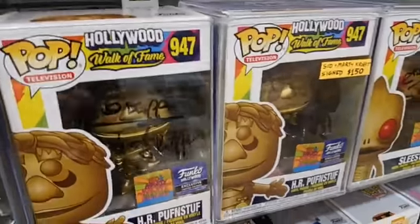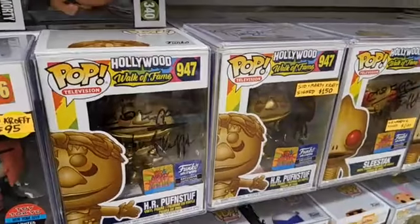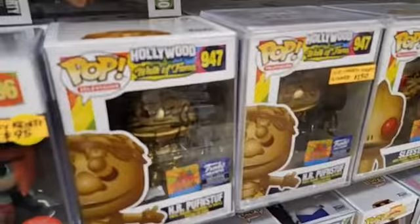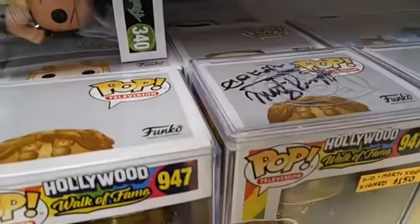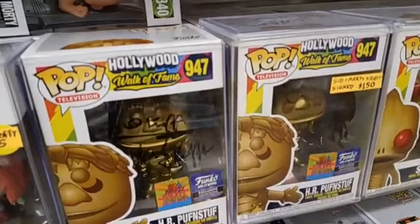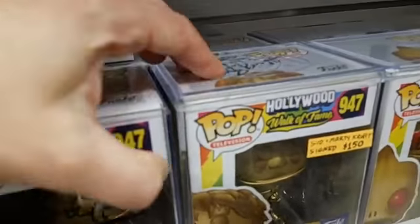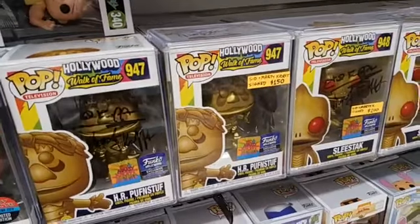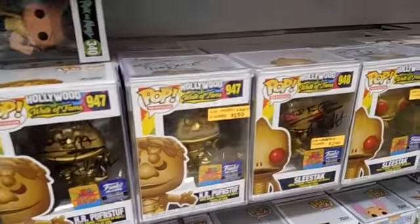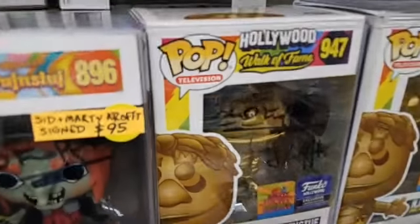My personal favorite next to Sigmund over here is H.R. Pufnstuf. To me, that's just pure gold — I love that character. So you can get this one signed on the roof there for $150. And they came in these really hard pop stacks, so there is no damaging them after that — they're protected. This one, I'm not even going to sell you — that one I'm going to keep.